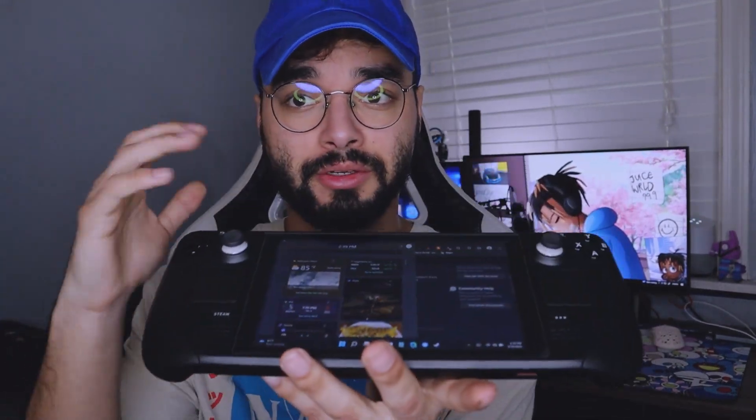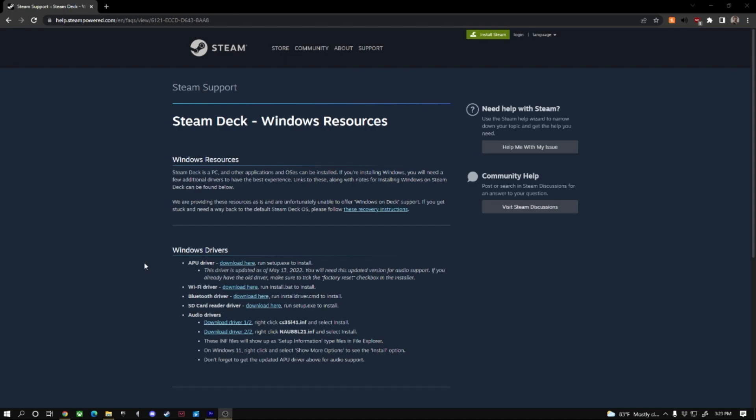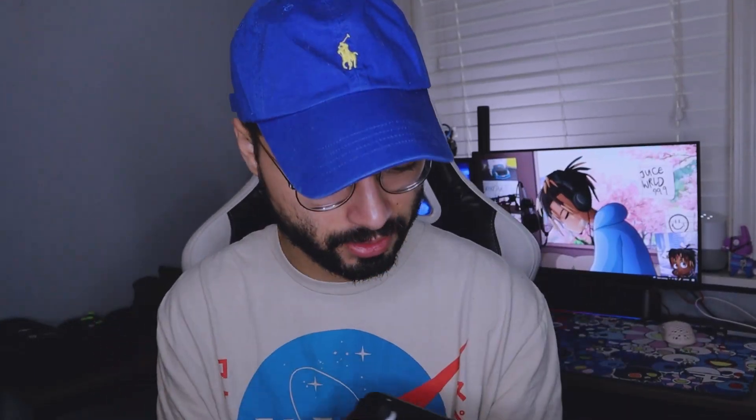Make sure you head over to the Steam resource page directly on your Steam Deck and download the drivers — link in the description. Follow the instructions. Make sure if you're running Windows already to download the APU drivers first, or you'll be like me: I downloaded two drivers without downloading the APU driver and then there was still no sound. So make sure you follow the steps and read carefully on the website.